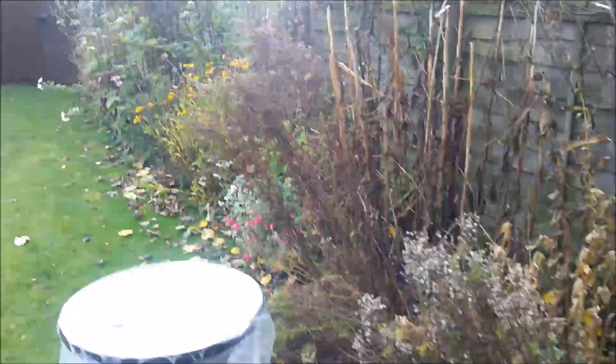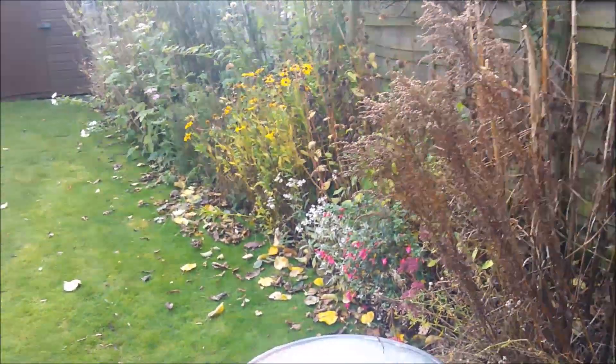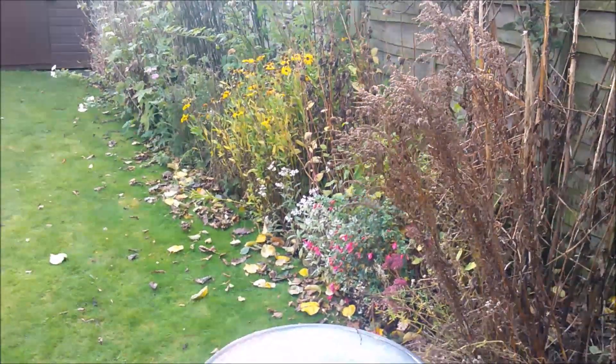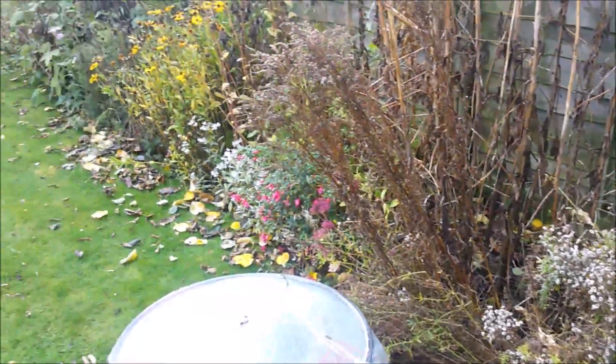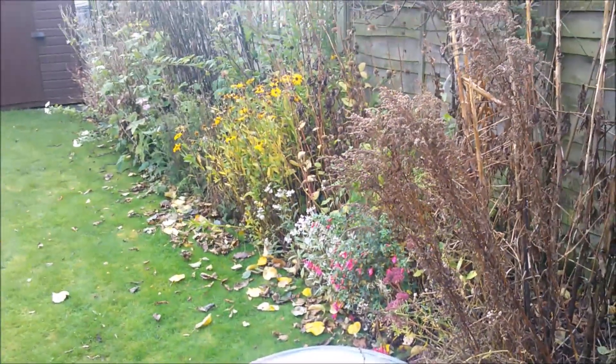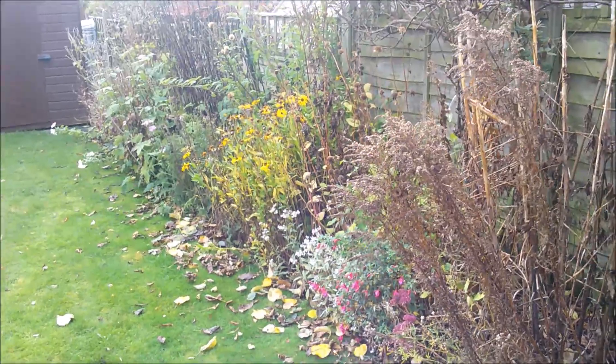So as I mentioned, this is our herbaceous border. We've got a window of a couple of hours — it's about 12 now and the rain's coming in around three. So I'm going to get my secateurs and start to clear this. All of this is going to get put through the chipper, so we'll see how far we get.